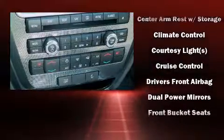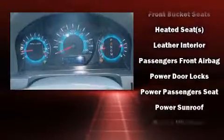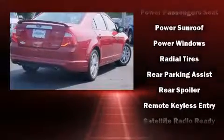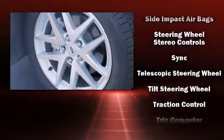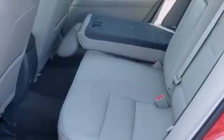Ford ensures the safety and security of its passengers with equipment such as dual front impact airbags with occupant sensing airbag, front side impact airbags, traction control, brake assist, ignition disabling, and four-wheel disc brakes with ABS. For added security, Dynamic Stability Control supplements the drivetrain.